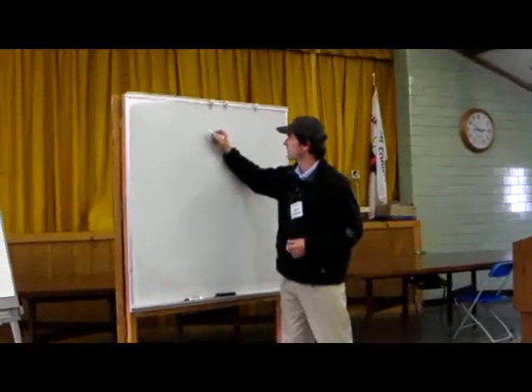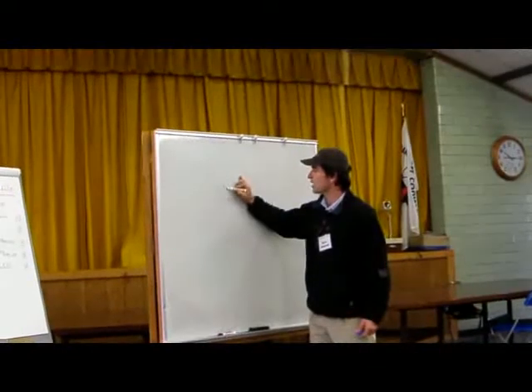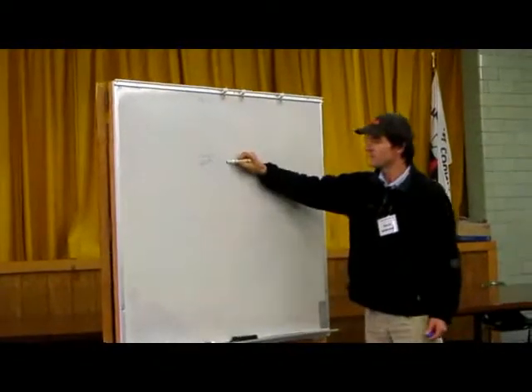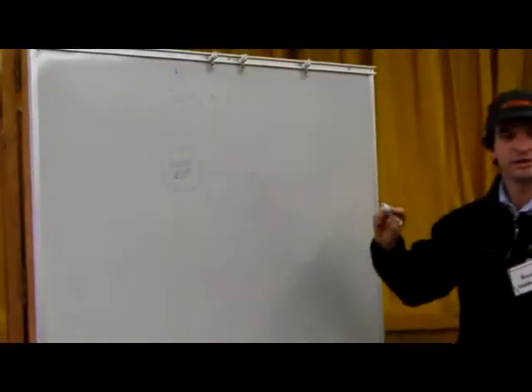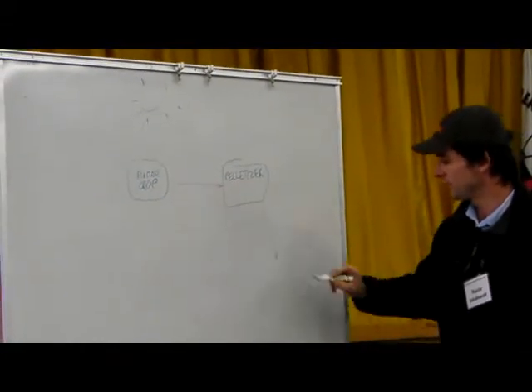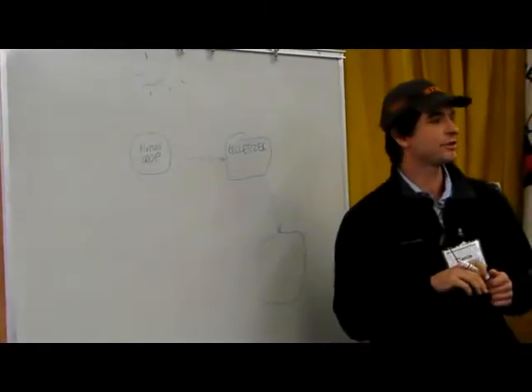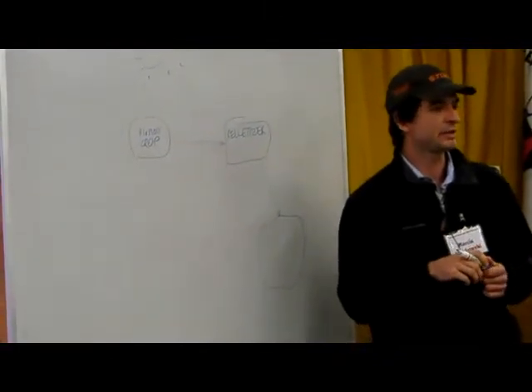We start with the sun that feeds your biomass crop. From the biomass crop, build a pelletizer. You have your pelletizer, you go to your gasifier then. You've got a burner, you have a gasifier for the pelletized biomass.